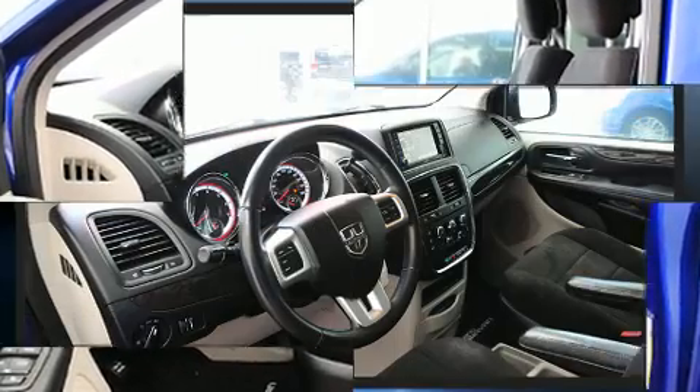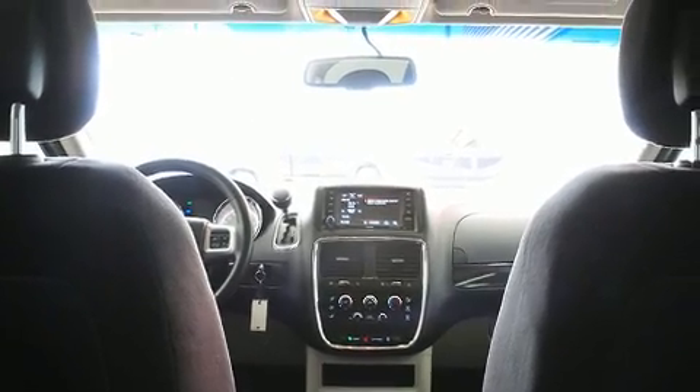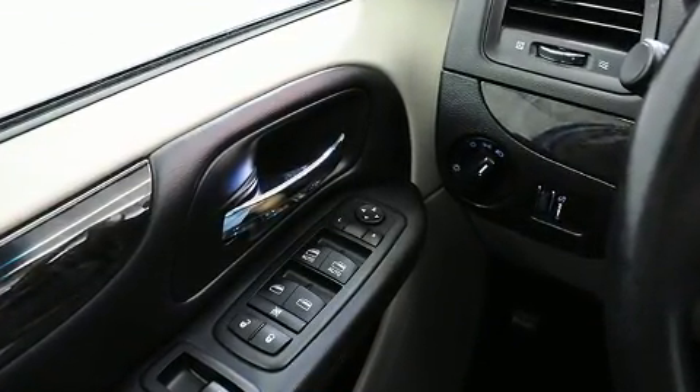Power door mirrors and heated door mirrors, remote keyless entry, and more — storage solutions are integrated throughout the interior, demonstrating thoughtful attention to detail. Passengers in the third row enjoy seat back reclining functionality, providing an extra level of comfort and convenience.